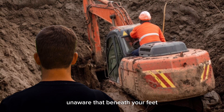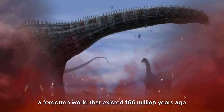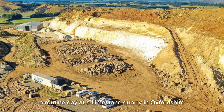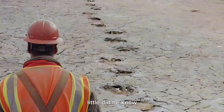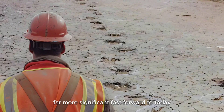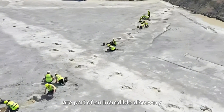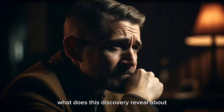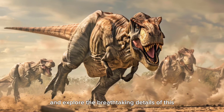Picture this: you're digging into the earth, unaware that beneath your feet lies a treasure trove of ancient history — a forgotten world that existed 166 million years ago. In June 2024, a routine day at a limestone quarry in Oxfordshire turned extraordinary when a worker noticed unusual bumps in the mud. Little did he know, those bumps were the remnants of something far more significant. A team of over 100 researchers has since confirmed these bumps are part of an incredible discovery: a prehistoric highway used by dinosaurs millions of years ago.